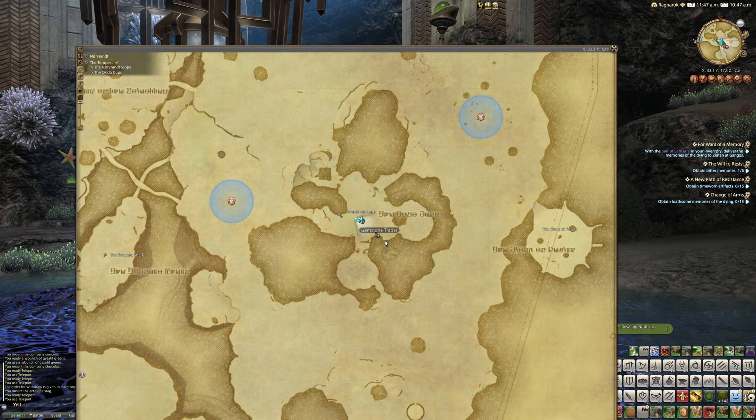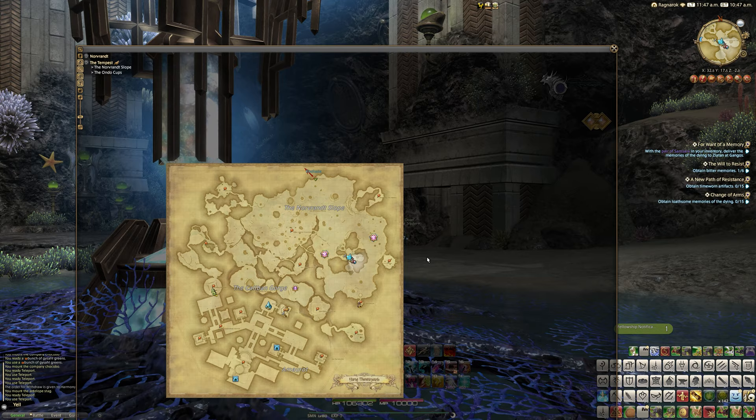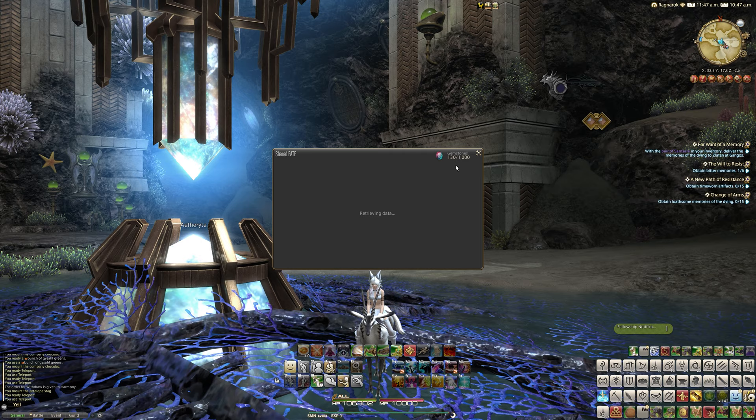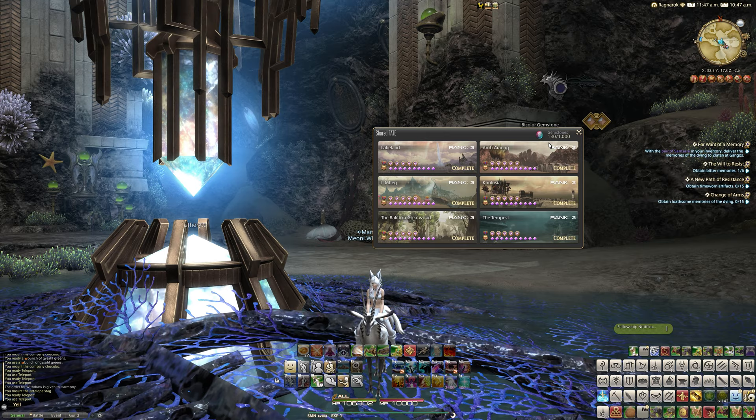Bi-colour gemstones, if you didn't already know, can be obtained by doing fates in Shadowbringers areas in any of the zones. When you do those fates you actually get yourself bi-colour gemstones, and you can also increase your rank in areas. You get these gemstones from actually doing fates.